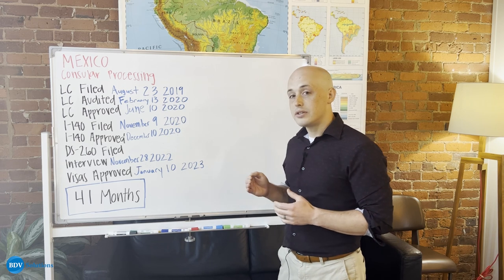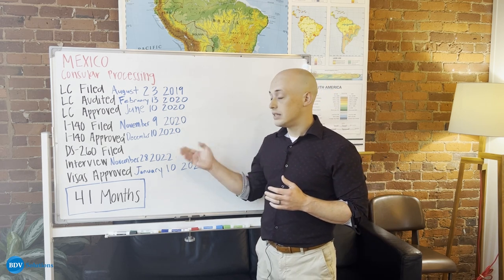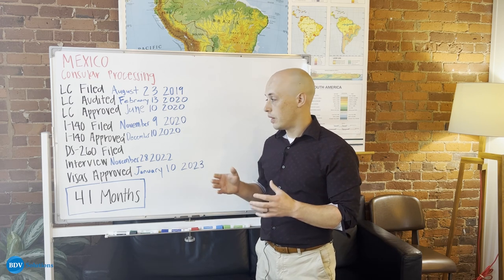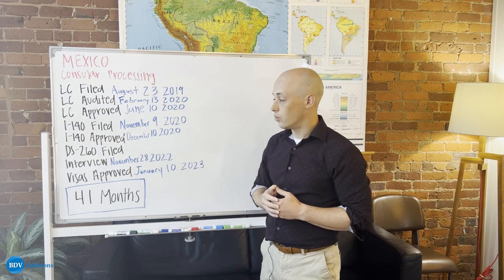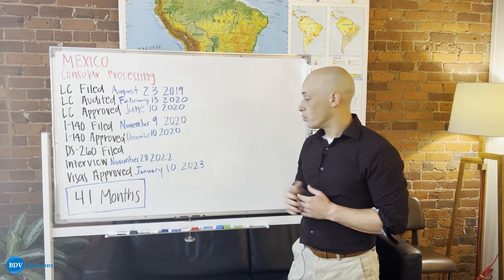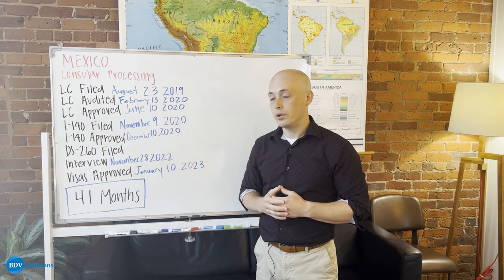When you're consular processing, you then take that approved I-140 and send a DS-260 to the Department of State. This is an electronic form that attorneys will assist you in preparing and sending so that you can continue your process in getting a green card. This person's interview happened just two years later at a consulate in Mexico, and then their visa was approved in January of 2023 for a total time of only 41 months.